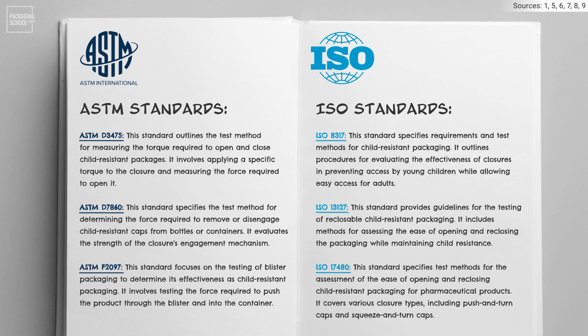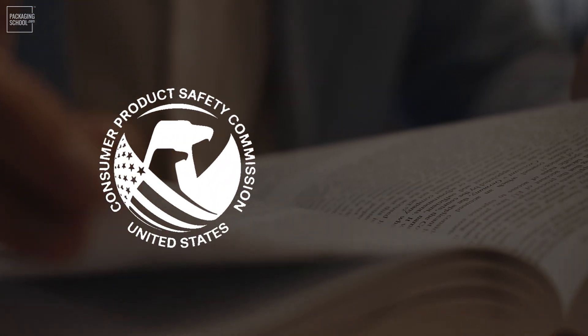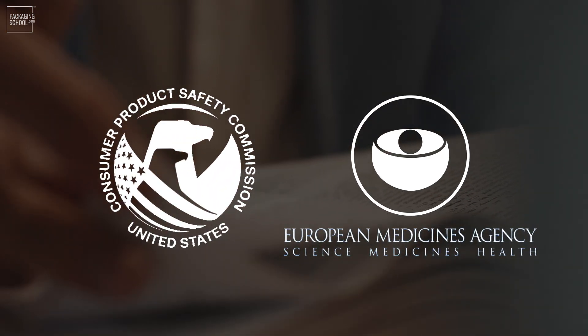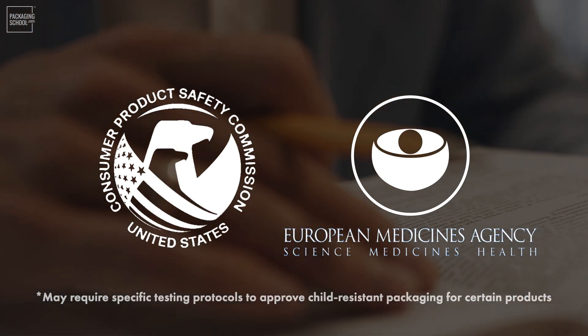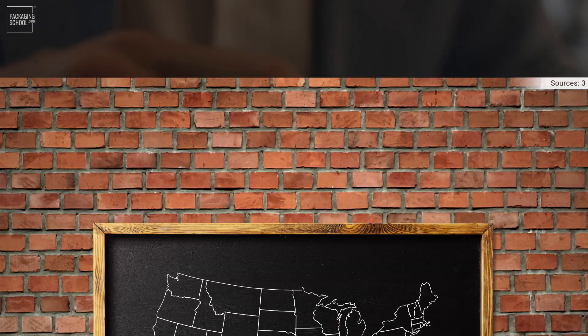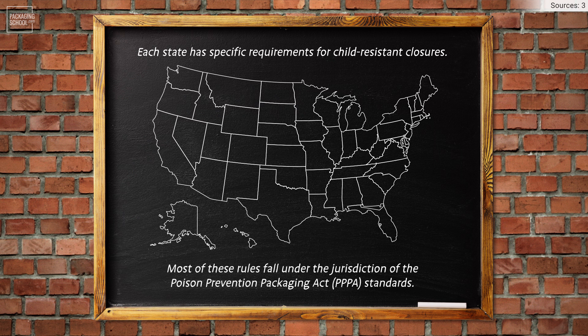Manufacturers typically conduct these tests during the development and production phases to certify compliance with regulatory requirements. Additionally, regulatory agencies such as the U.S. Consumer Product Safety Commission and the European Medicines Agency may require specific testing protocols to approve child-resistant packaging for certain products. Also of note, each state has specific requirements for child-resistant closures, but most of these rules fall under the jurisdiction of the Poison Prevention Packaging Act standards created decades ago.